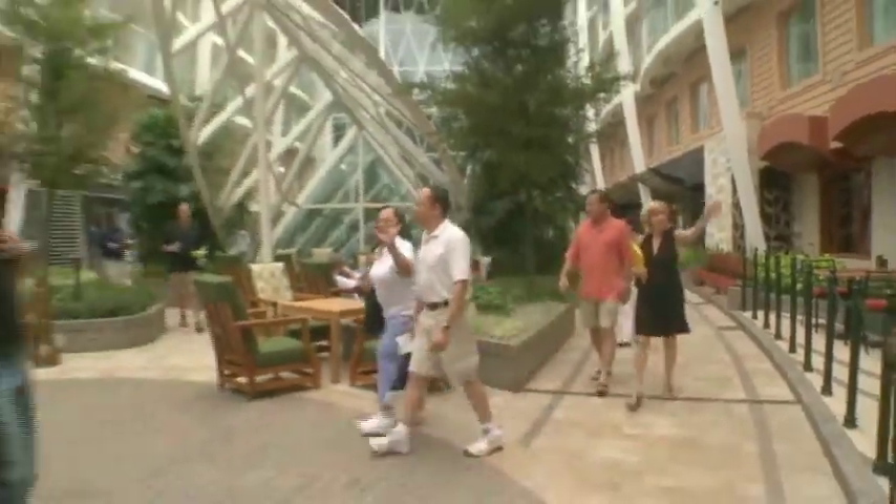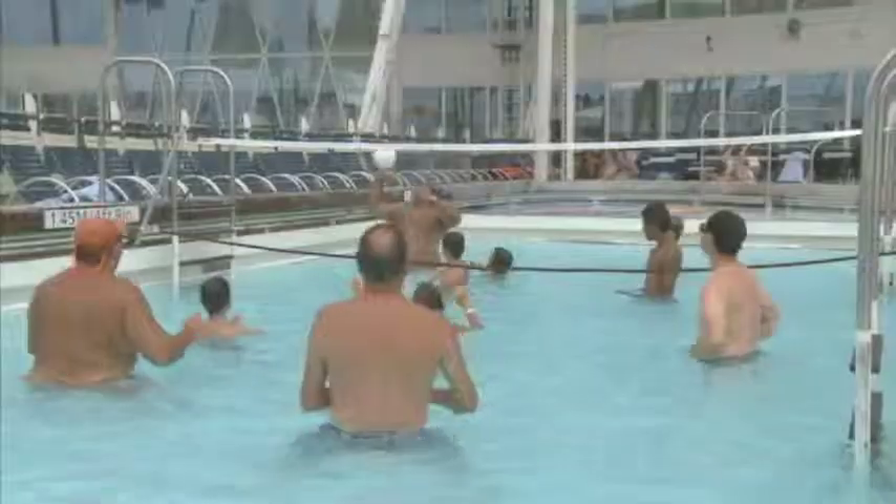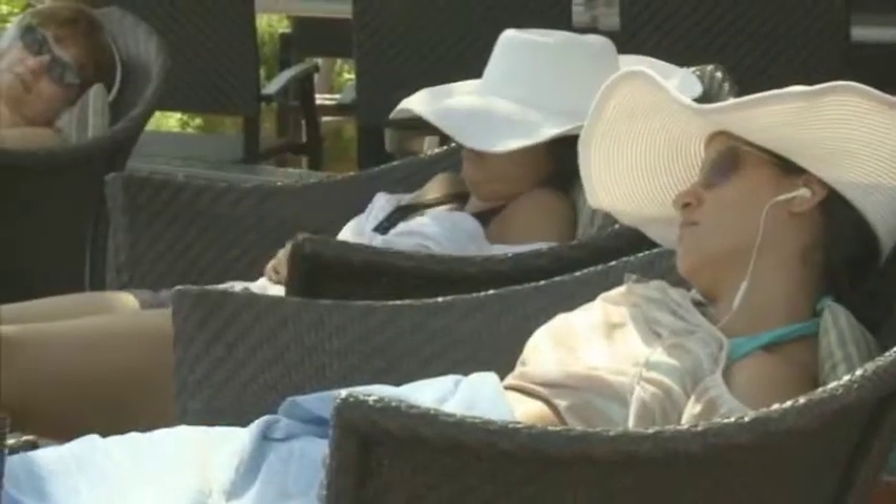High above the excitement of the boardwalk and the serenity of Central Park is the Pool and Sports Zone. In this neighborhood, everyone has a chance to play, satisfy a sense of adventure, or simply relax and take in a little Caribbean sun.